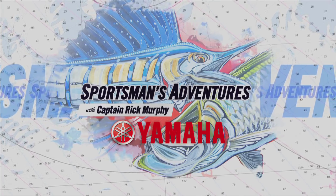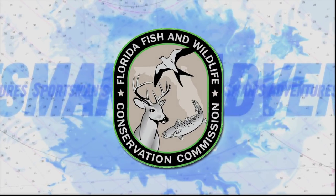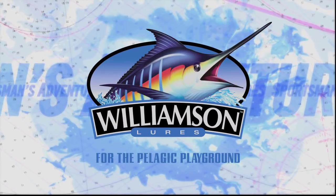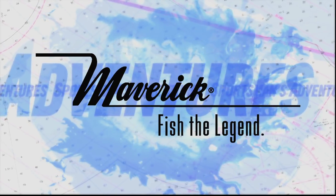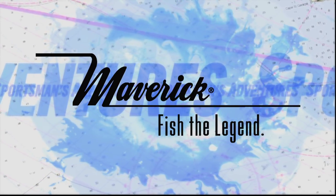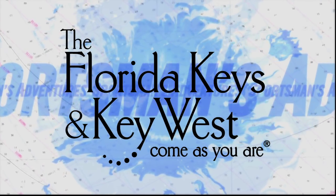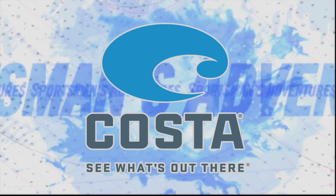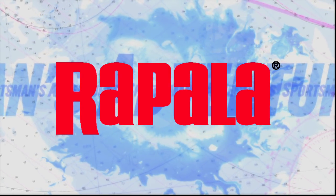Sportsman's Adventures is brought to you by Yamaha — reliability starts here. FWC, the Florida Fish and Wildlife Conservation Commission. Williamson Lures for the Pelagic Playground. Maverick Boat Company, makers of premium boat brands — Maverick, Hughes, and Pathfinder. Humminbird — simply, clearly, better. The Florida Keys and Key West — come as you are. Costa Sunglasses — see what's out there. And Rapala — catch the latest at rapala.com.